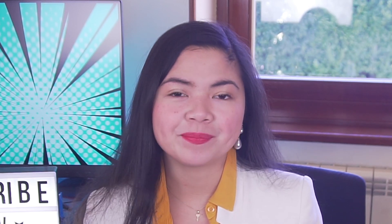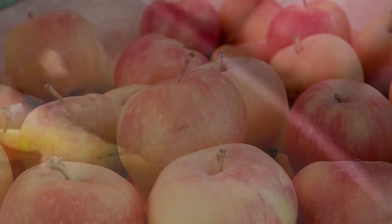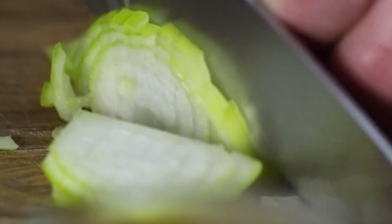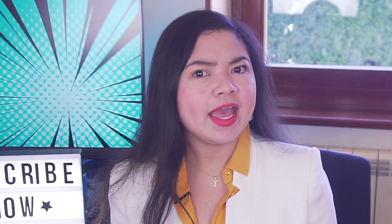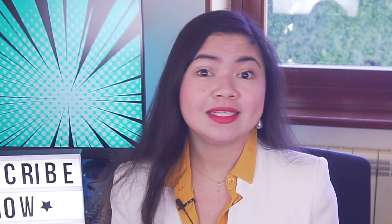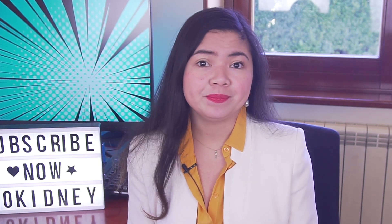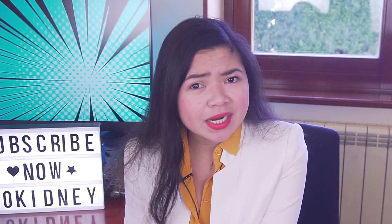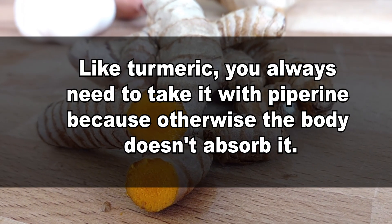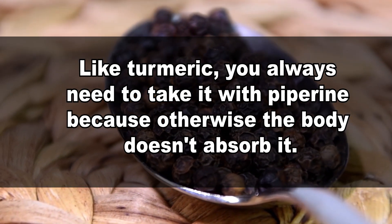Here's what you need to know before starting to supplement quercetin. While this flavonoid is present in many fruits and veggies, to get significant benefits the dose must be pretty high. And while you can get a hundred times the quercetin you'd get from foods by supplementing it, there's still one big downside of quercetin — it's poorly absorbed by the body. It's a bit like turmeric, which you always need to take with piperine because otherwise the body doesn't absorb it.